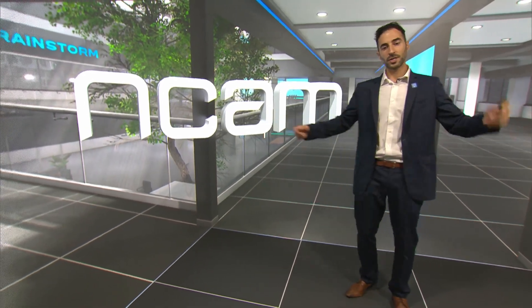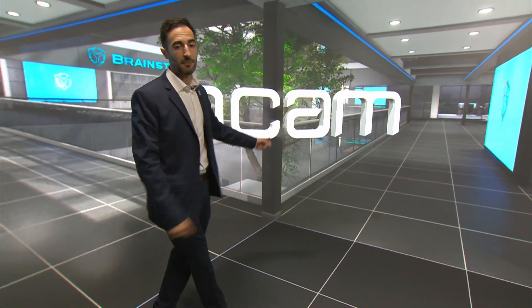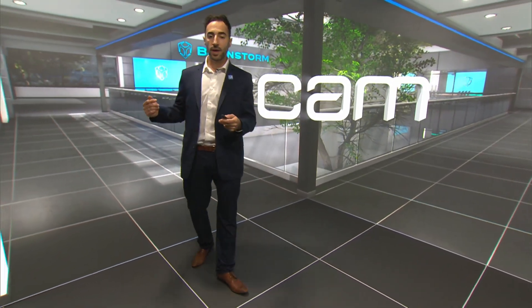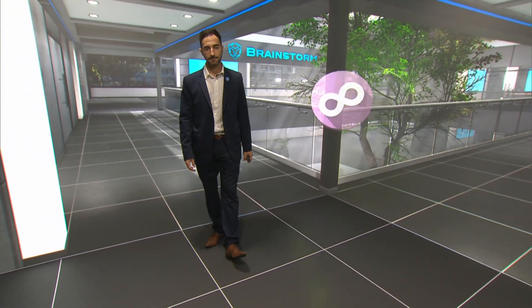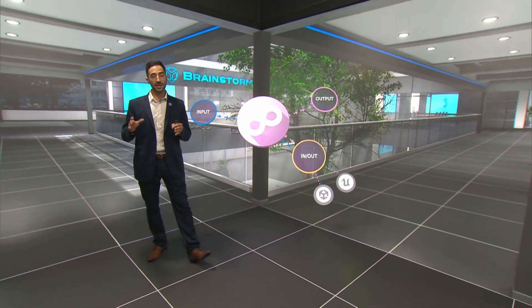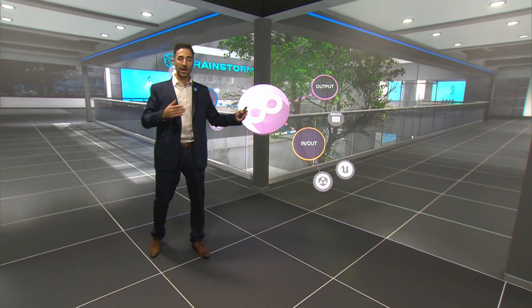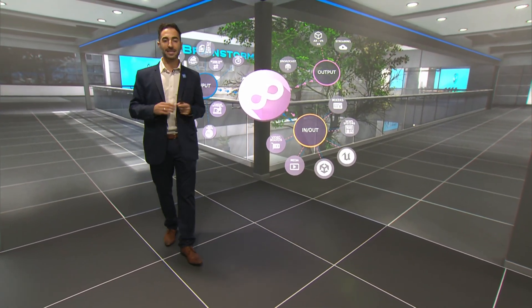These technologies require camera tracking, and Brainstorm is compatible with most manufacturers. Here at IBC, we are using NCAM. This is especially useful when creating AR projects within Unreal, which benefit from Brainstorm's advanced data-driven graphics and broadcast workflows compatibility.